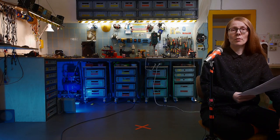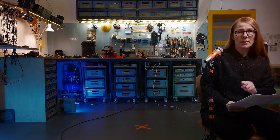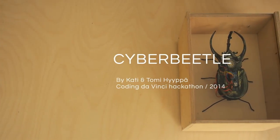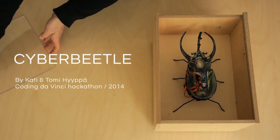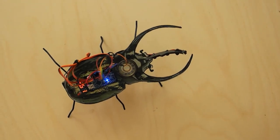After the initial meeting at the hackathon I returned to the workbench. I worked several weeks with different kinds of materials like wood and electronics, and the outcome was Cyber Beetle who resides in his personal wooden insect box.